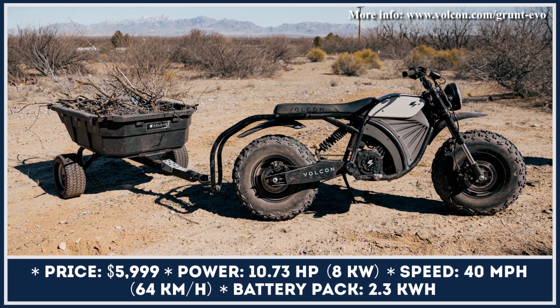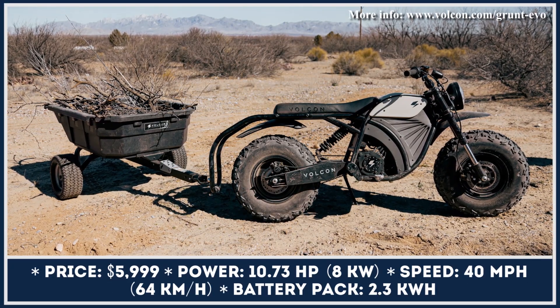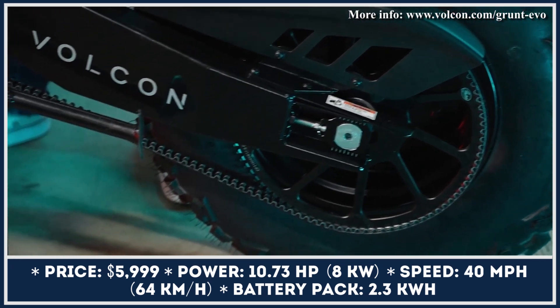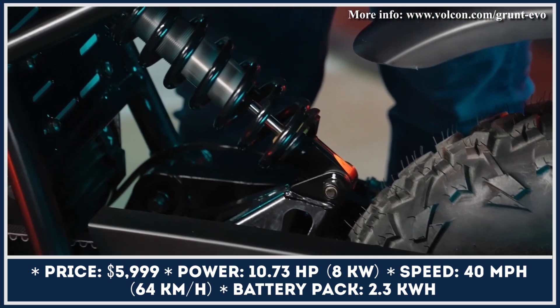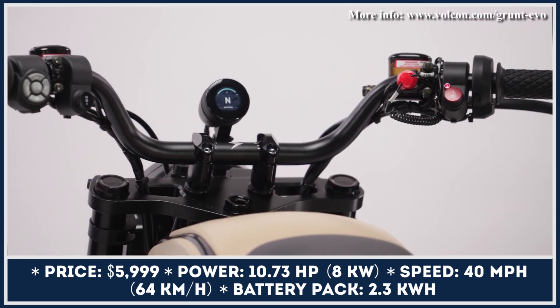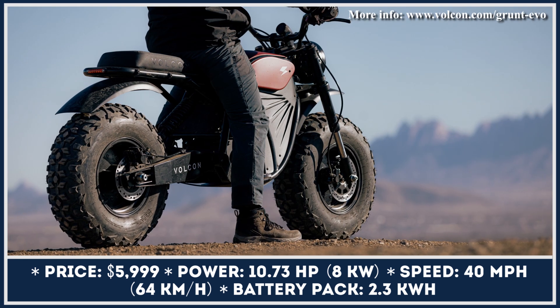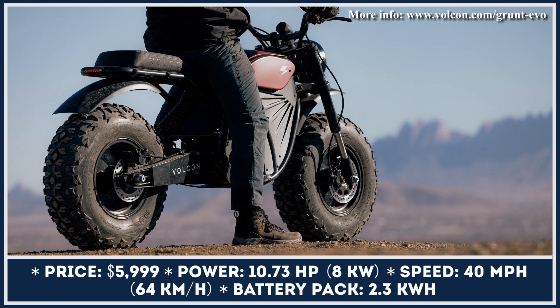After several years since the original unveiling of Volcon's fat-tire dirt bike, this Texas-based electric power sports company decided to introduce technical and design tweaks to the Grunt model. The refined version received the Grunt EVO nameplate and is said to be smoother and quieter in operation, as well as lighter compared to its predecessor.